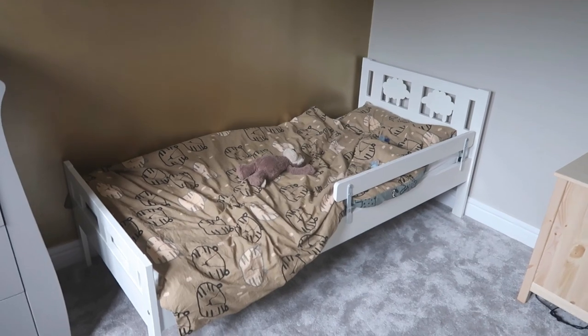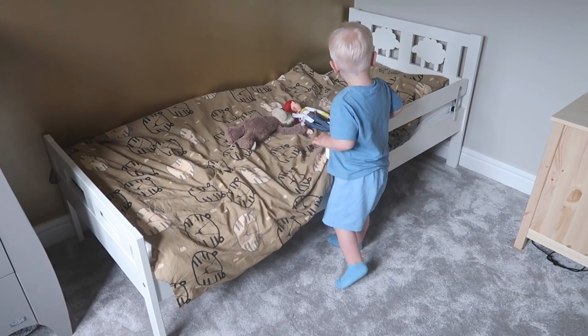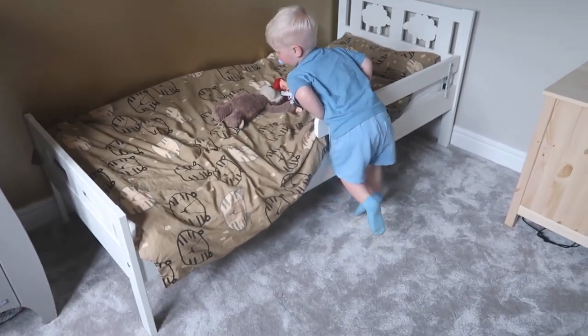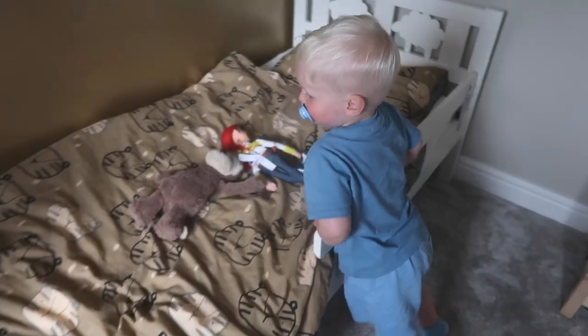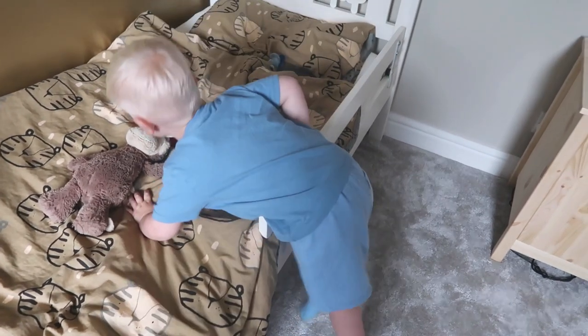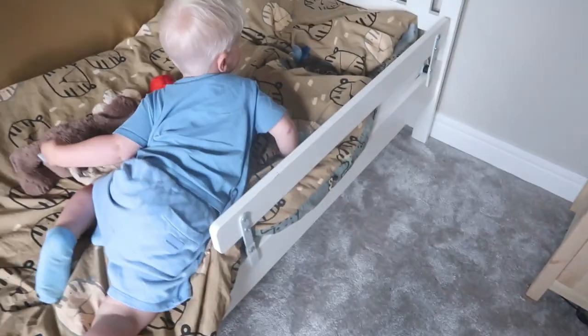So this is the bed — it's from IKEA and was kindly given to me by my friend Holly. We just had to buy a new mattress. He's already kind of warming to it, he keeps getting in it. I asked him if he was going to sleep in his big boy bed tonight and he said yeah.